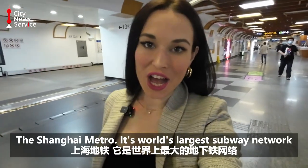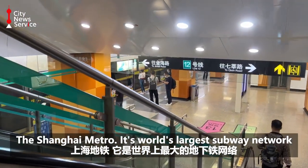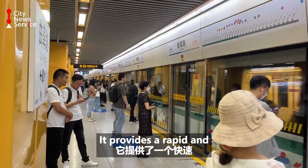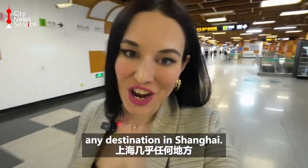First let's explore the Shanghai Metro. It is the world's largest subway network with 20 lines including Maglev. It provides a rapid and highly interconnected network which can take you to almost any destination in Shanghai.